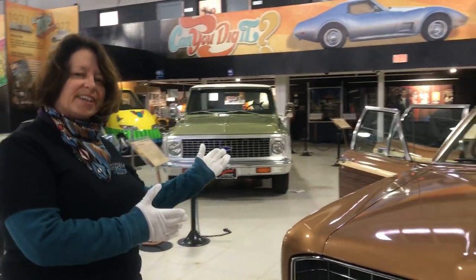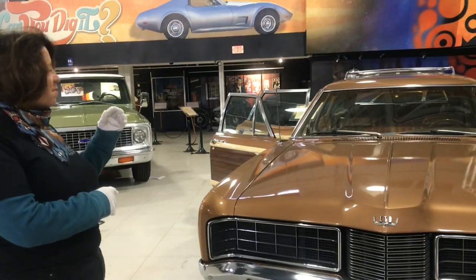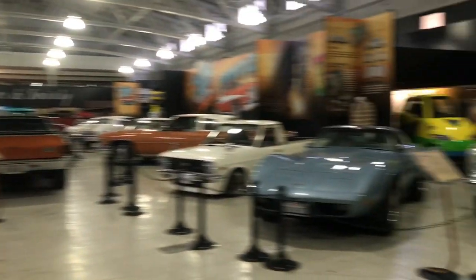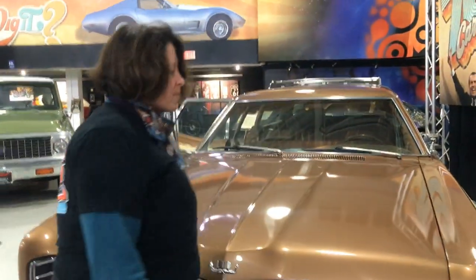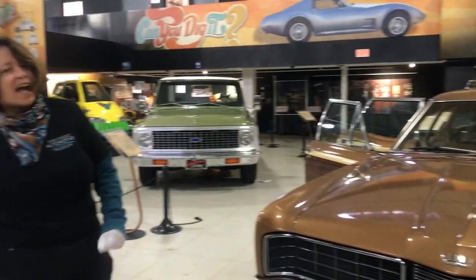You might have an SUV, you might have a compact SUV, but it doesn't compare. Thank you again for hanging out with me and Greg. Have a nice day.